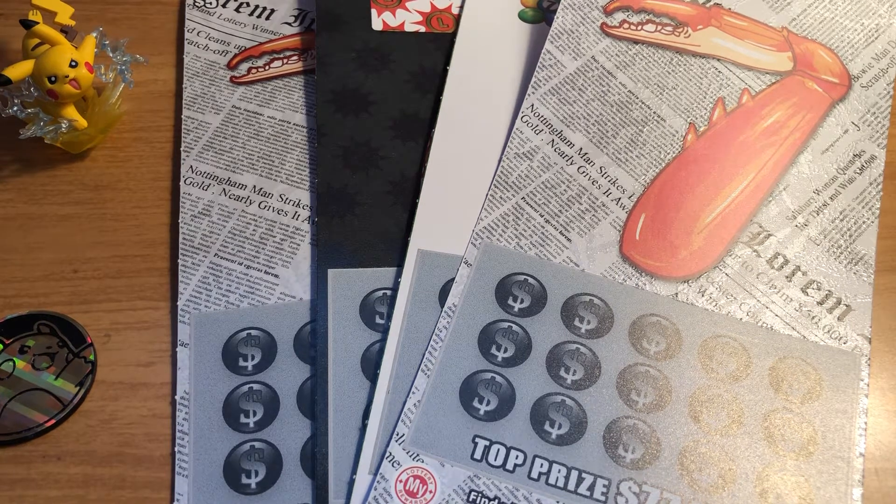Hey guys! Today I have a little bit of a different video. I have these sevens again — I know I just did some of them last week, but we have been challenged by the YouTuber Secret Scratcher to have a little bit of a sevens off.